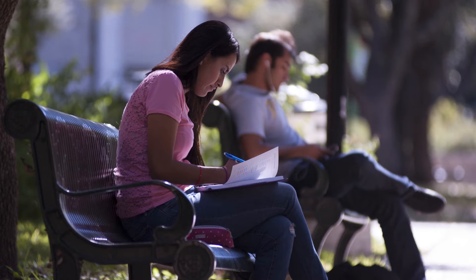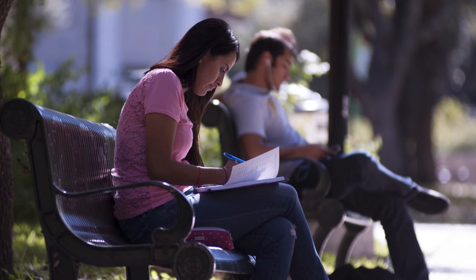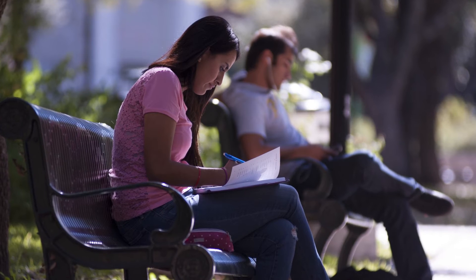In your first and second years, you'll complete a range of general education courses that will include mathematics, humanities, science, and social science. This will give you a broad knowledge base before you decide to specialize. And this is a very important advantage of a U.S. bachelor's degree, as only at the end of your second year will you usually declare your major, or in other words, choose your specialist subject.